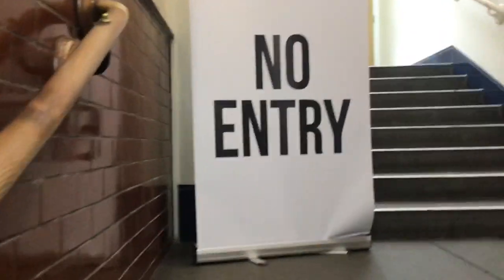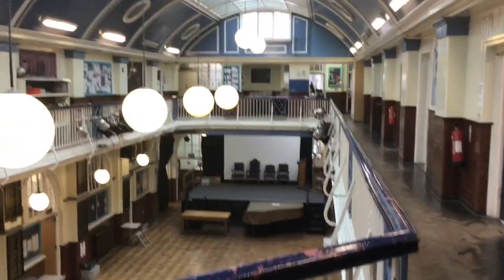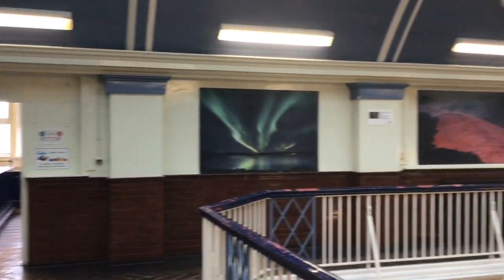It says no entry, but we're going to ignore that because we're rock and roll — we do what we want. Up here on the balcony is where you'll find all of the science labs.